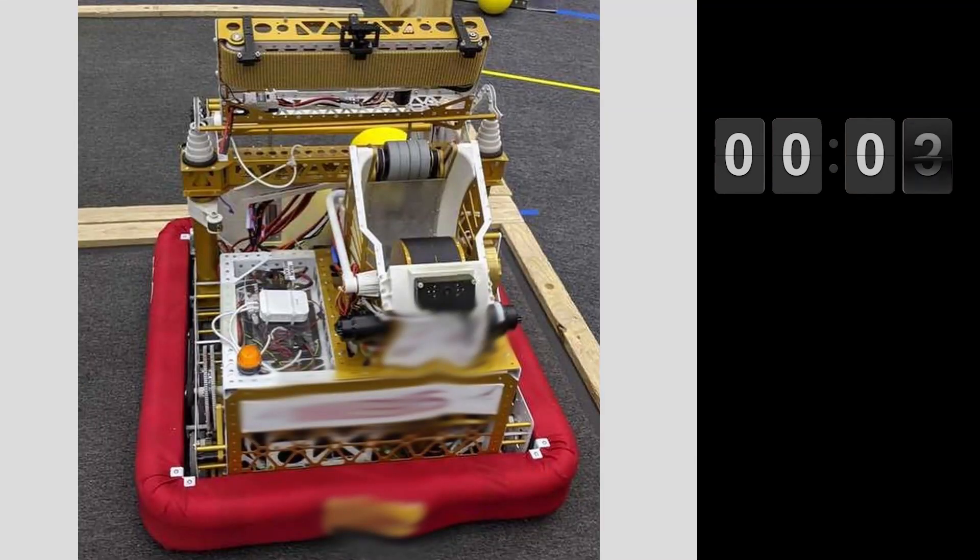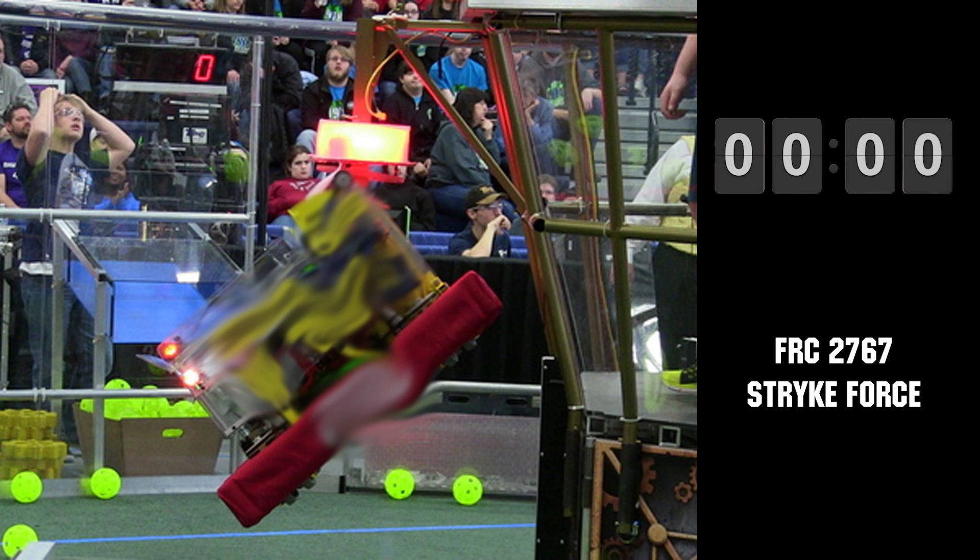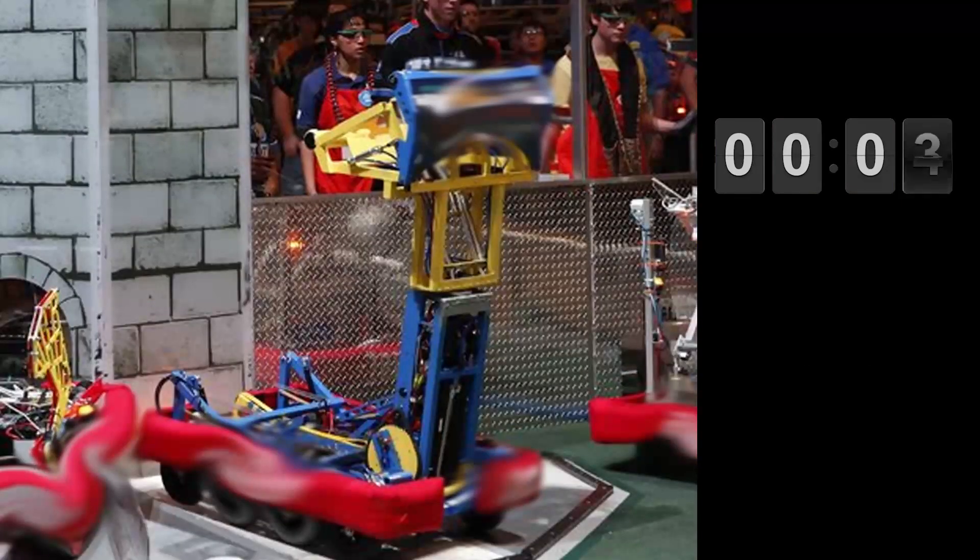There was no championship in 2020, but this team was absolutely incredible. This 2017 championship winner earned their reputation for their great swerve drive. And lastly, this 2016 Einstein finals ended in a tiebreaker.